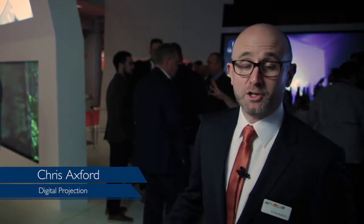We're here in the main hall again showcasing what we've done in the last year, particularly in terms of laser technology and 4K. The main things we're showing here — we've got five new products this year on the booth.